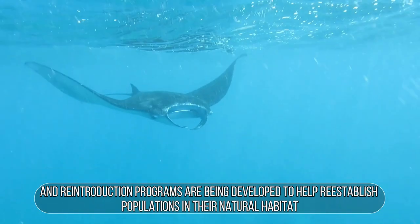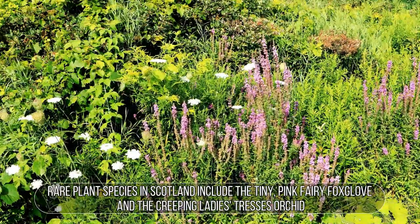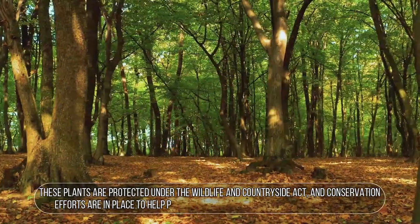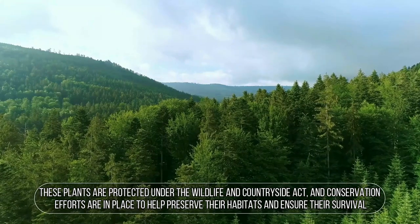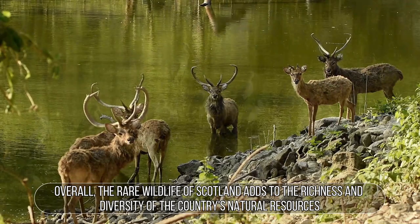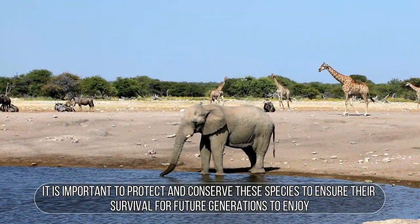Conservation efforts have led to a ban on commercial fishing of common skate, and reintroduction programs are being developed to help re-establish populations in their natural habitat. Rare plant species in Scotland include the tiny pink fairy foxglove and the creeping lady's tresses orchid. These plants are protected under the Wildlife and Countryside Act, and conservation efforts are in place to preserve their habitats. Overall, the rare wildlife of Scotland adds to the richness and diversity of the country's natural resources, and it is important to protect these species for future generations to enjoy.